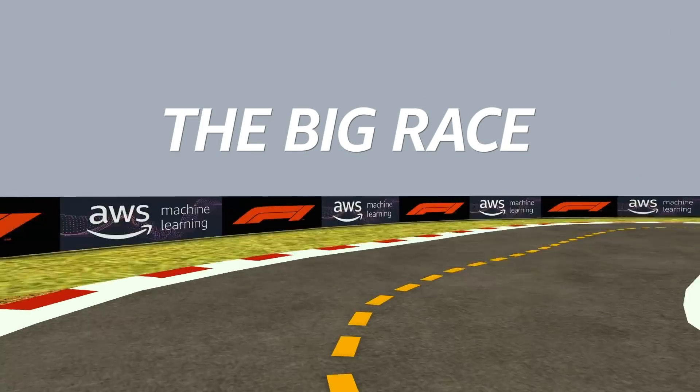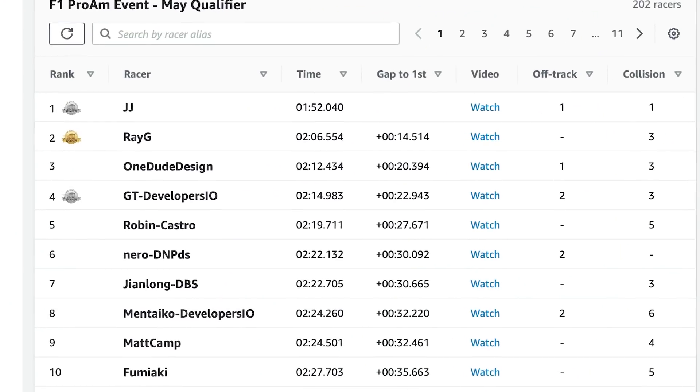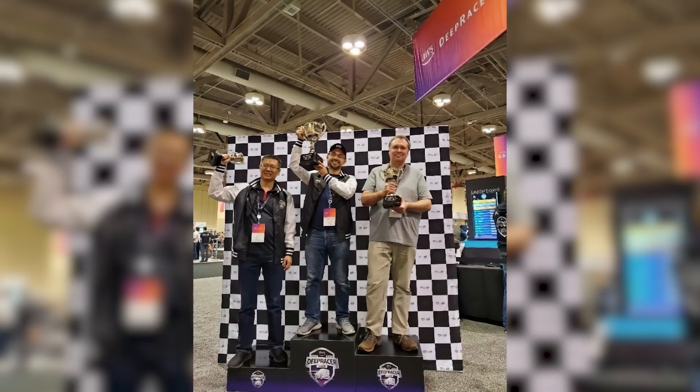When you qualified for the AWS DeepRacer F1 Pro-Am, what was going through your mind? When I qualified second, I knew I had a chance, but my money was on JJ — I knew his model was definitely faster than mine. In the end, I submitted a model that was slower than my fastest model because it was more stable. I was banking on less off-tracks to have less penalties. Do you and JJ talk or is it a friendly rivalry? No, we do talk. Last year I raced at the AWS Summit in Toronto — that's where I first met JJ. We ended up on the podium; he was second and I was third. We were actually encouraging each other. Maybe in the championship cup when we meet again.